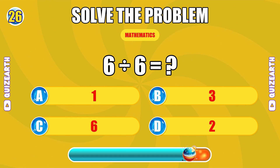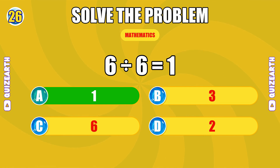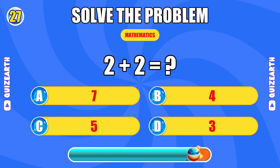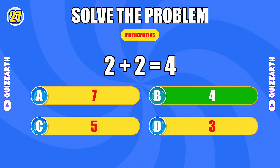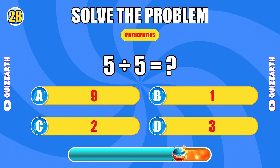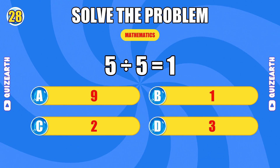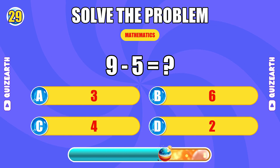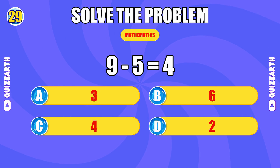How much is 6 divided by 6? Unbelievable. The answer is 1. What do you get when you add 2 and 2? You're a natural. What is 5 divided by 5? The answer is 4. What is 5 divided by 5? Mind-blowing. The answer is 4.